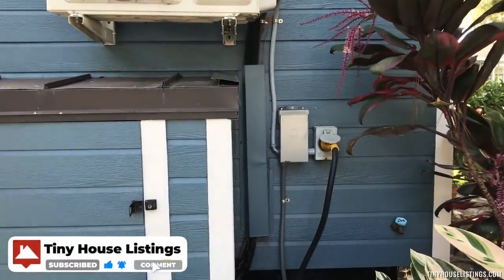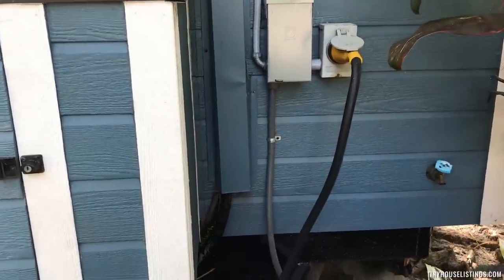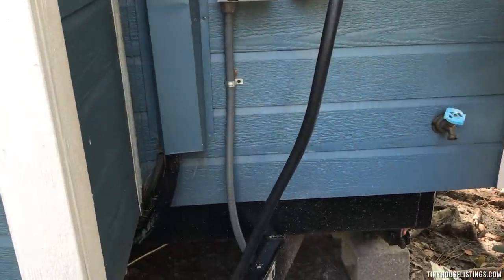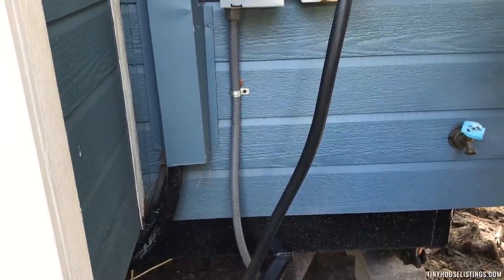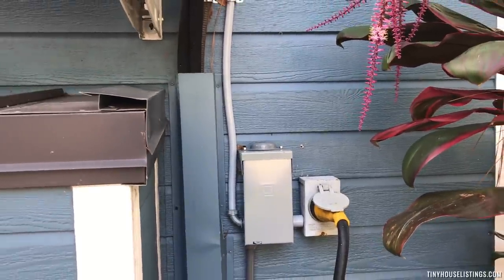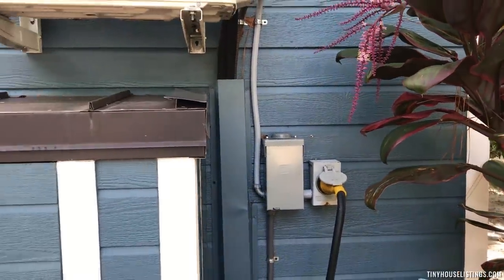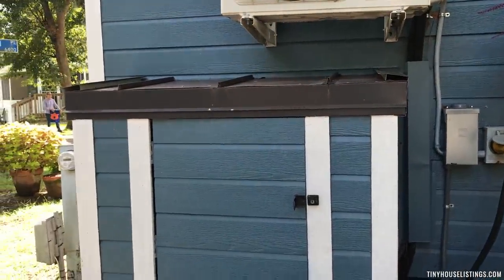There are two options for electric hookup for this particular tiny house. There's a junction box located underneath for hard wire, or also an option for RV hookup. In addition, there's an exterior storage box.